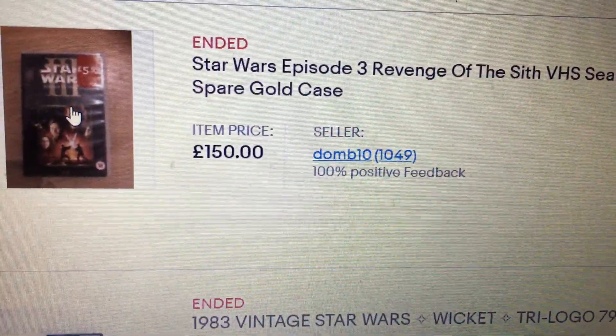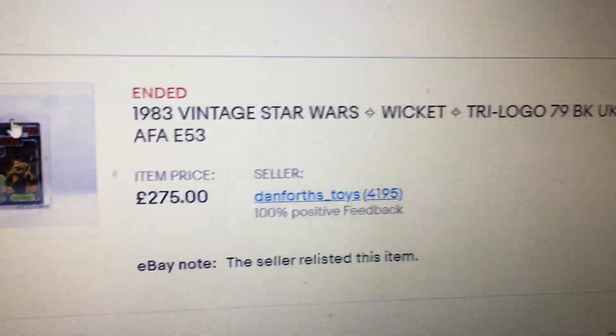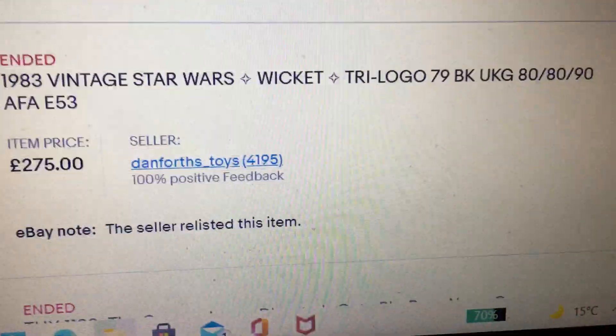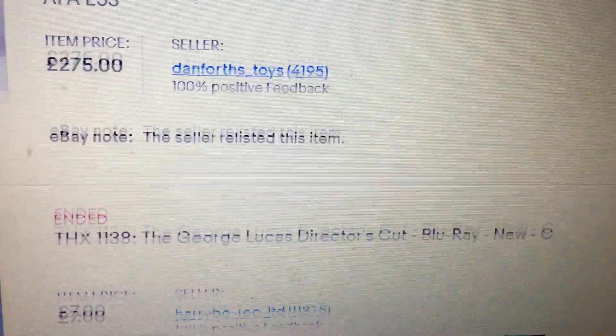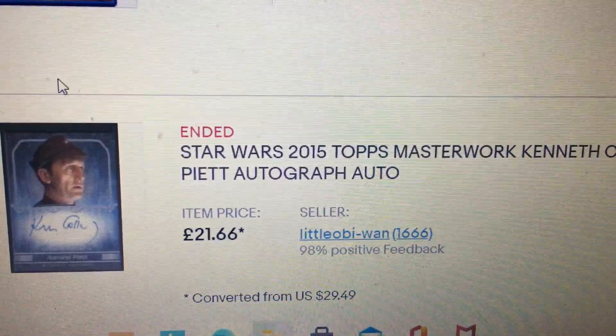Top Twice Dual Trooper relisted. Revenge of the Sith VHS — I don't think that sold, 150. Vintage Star Wars wicked tri-logo, 275.